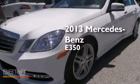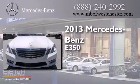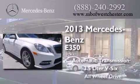This is a 2013 Mercedes-Benz E350. This car has an automatic transmission, a 3.5-liter V6, and all-wheel drive.